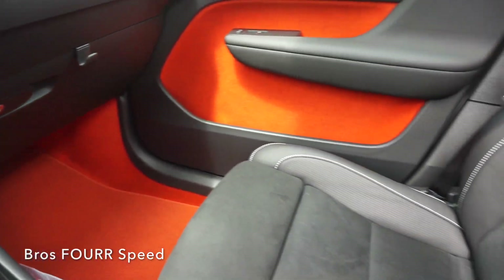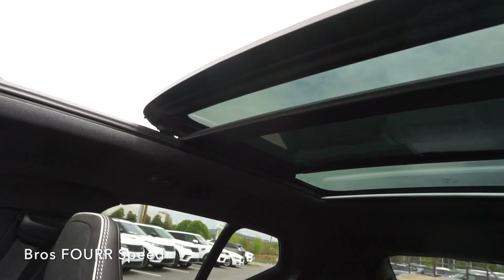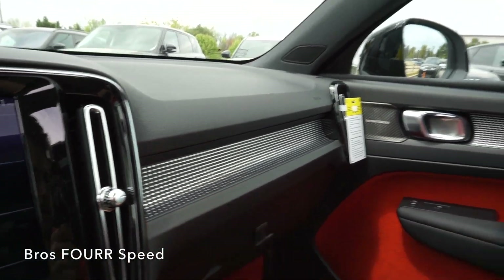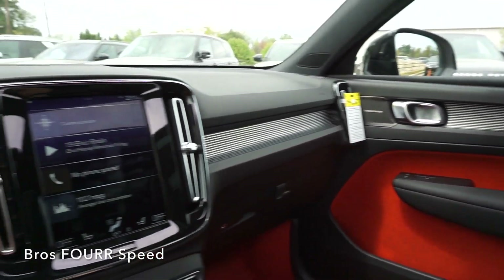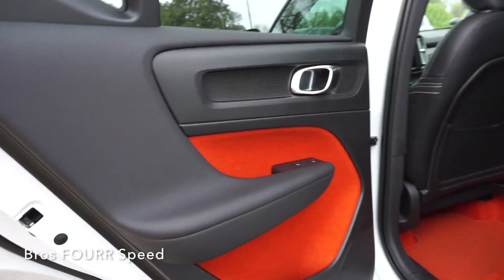Taking another look at the orange lava interior — it's also down on the carpets and looks very cool against the black leather seats. This also has the panoramic sunroof; all those buttons are up in the center along with some emergency controls. More aluminum inlays run along the entire dash and on the door panel as well.